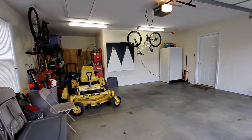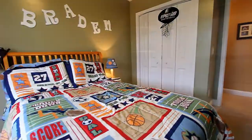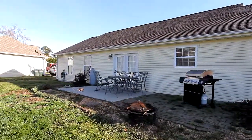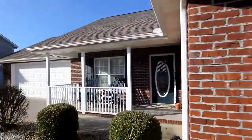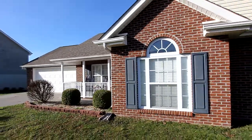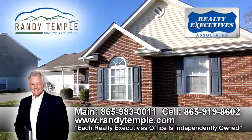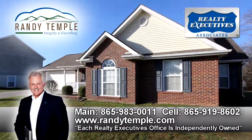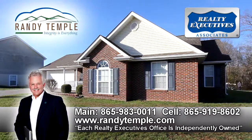With features like a two-car garage, a back patio, two additional bedrooms and baths, and eligibility for a zero-money-down, 100% USDA loan, you have to see this home. To schedule your private tour of 981 Mossy Grove Lane in Maryville, Tennessee, call Randy Temple at Realty Executives Associates direct at 865-919-8602 or visit randytemple.com.